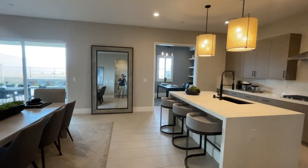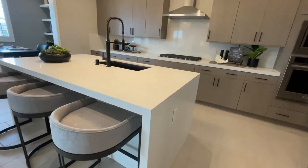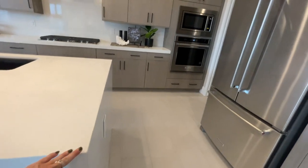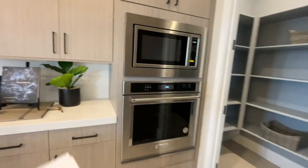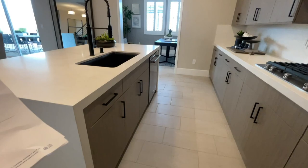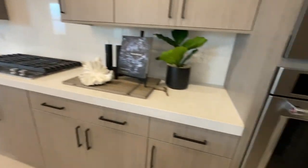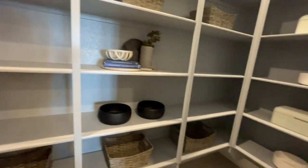There's a nice oversized island with a waterfall island in quartz. I'm not sure if this is the appliance package that comes standard — normally you'll go and select your options in-studio with the builder and pick what type of countertops and cabinets you like.